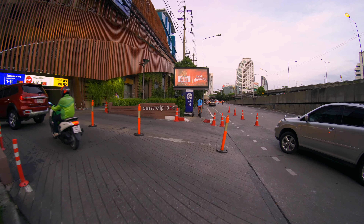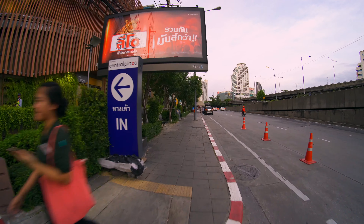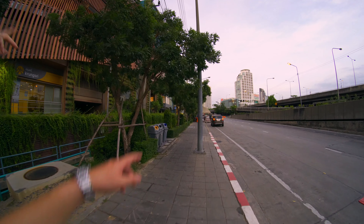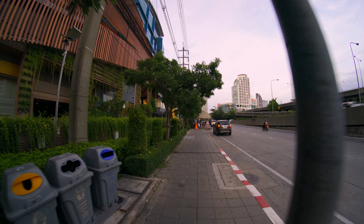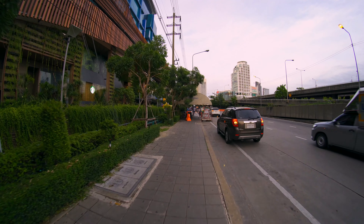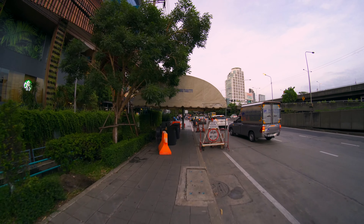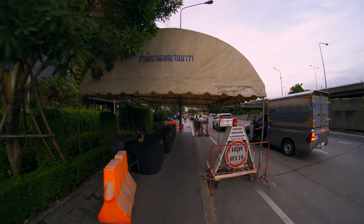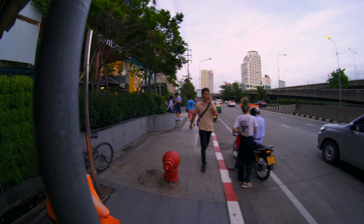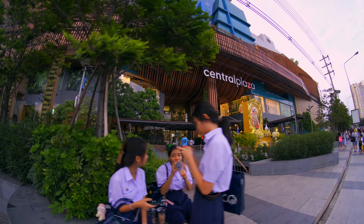We're heading straight to Naradhiwas Street — I saw a bunch of bars and stuff over there. The street walk ends there, and then we'll go into Central Plaza and chill. I need some AC right now. All right guys, this is Central Rama 3 — one of the bigger, more popular Centrals.